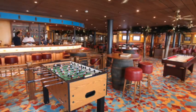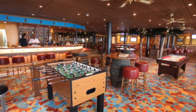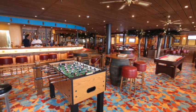Now let's talk about the bars, starting with the Red Frog Pub — an actual pub on a cruise ship with a full service bar, beer, cocktails, and live music in the evenings. A great place to hang out.